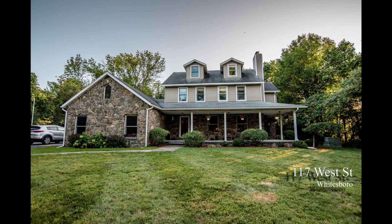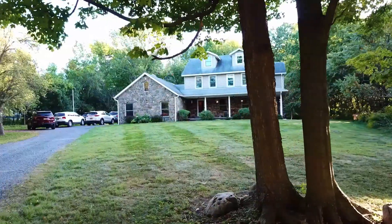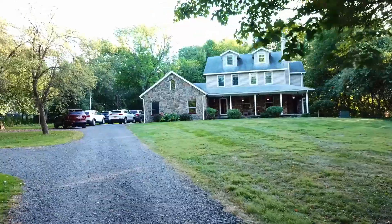Never will you find a more perfect balance of privacy and location. 117 West Street in Whitesboro is a wonderful tree-lined 1.39 acres set off the road, giving you the feeling of living in the woods, while being mere minutes from every amenity you would need.